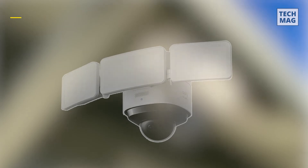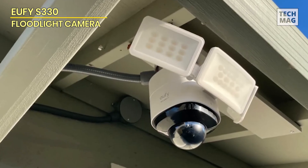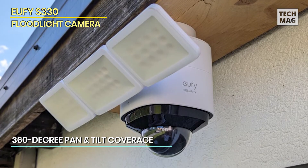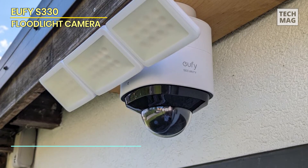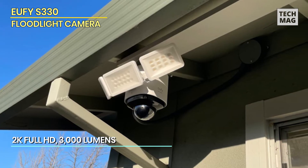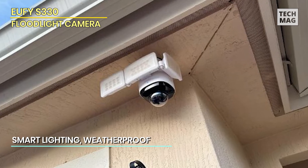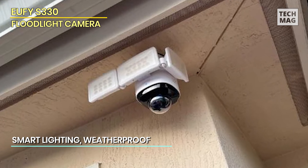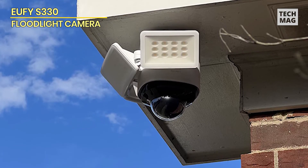Eufy S330. The Eufy Security Floodlight Cam S330 is the ultimate outdoor security solution designed to provide comprehensive protection for your home. This advanced camera features 360-degree pan and tilt coverage, allowing you to easily monitor every angle. With 2K Full HD resolution, the S330 delivers crystal-clear video quality, ensuring you never miss a detail. This floodlight cam, with an impressive 3,000 lumens of smart lighting, illuminates your property brightly, deterring potential intruders and providing clear visibility at night. The smart lighting system adapts to your schedule and motion detection, offering customizable lighting options.